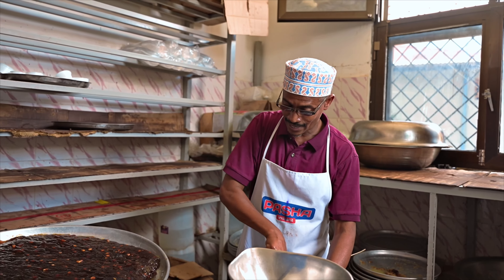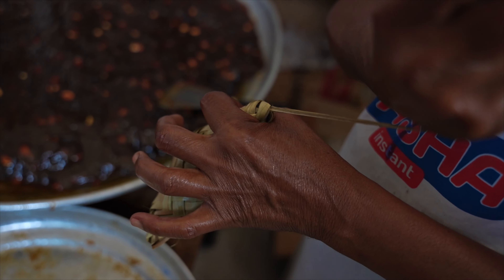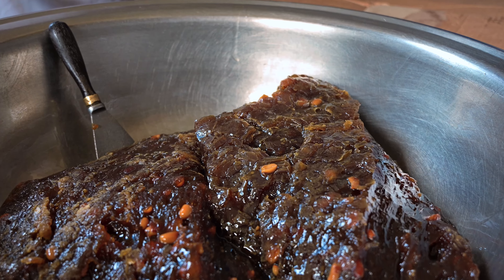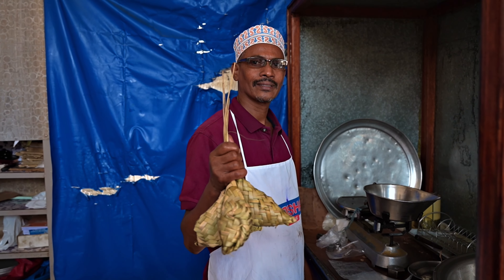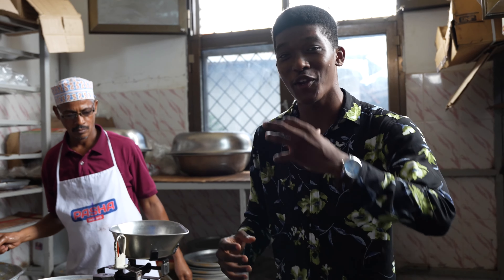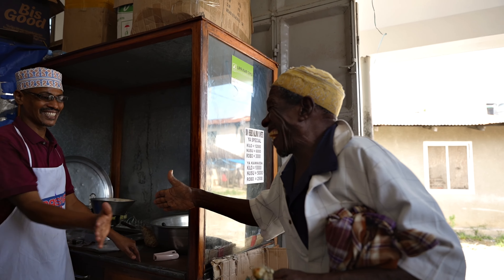We heard of a family that has been making and selling this delicacy for years — something that has been going on generations after generations. Halwa is the name of it, translating to something sweet. It's a Middle Eastern dessert that is also very popular on the island of Zanzibar, and this family is based here in Pemba Island, making it in their own unique way and calling it Wete Halwa.